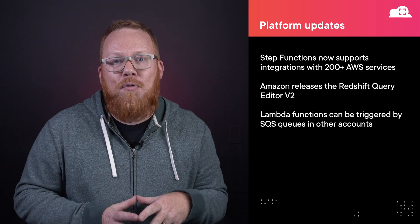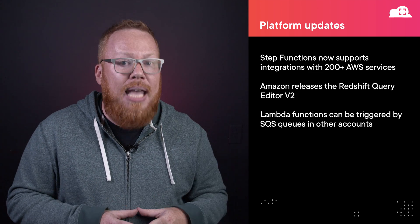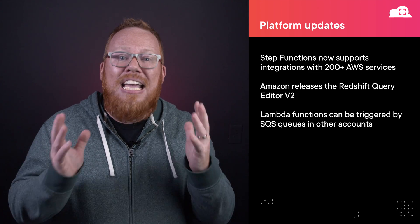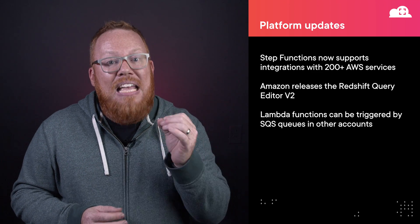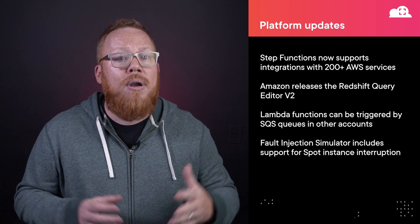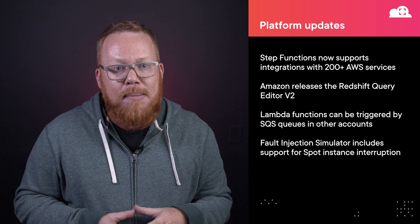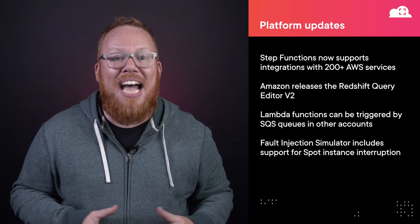Next up, I have a question for you. If you're leveraging Spot Instances, have you really tested your application to make sure that you can handle a Spot Instance Interruption? Well, AWS has made that even easier for you by providing Spot Instance Interruption support within the AWS Fault Injection Simulator. You can add this to your FIS experiment today to test it out.